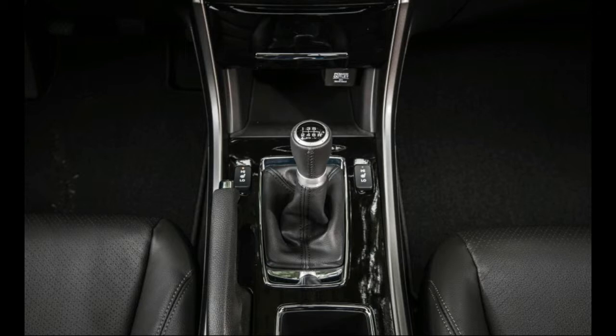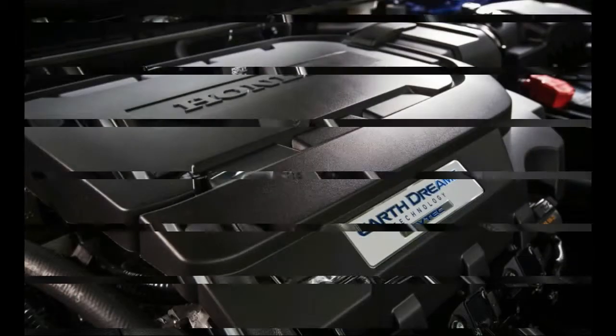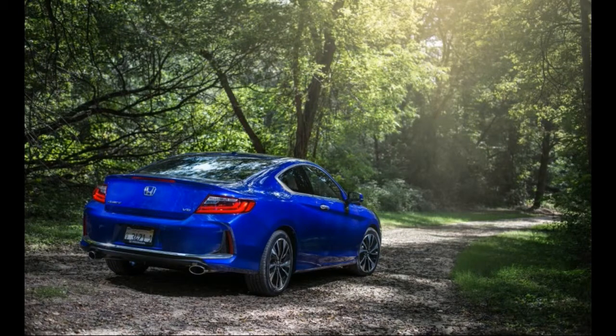The V6, six-speed manual version you see here is the family's edge case, with 278 horsepower and a plethora of new, non-functional gashes in each bumper. Power is unchanged compared with the last Accord Coupe we tested, a 2013 model, and the cars weigh within six pounds of one another. It's also a negligible two-tenths of a second slower to 60 mph — a still-quick 5.8 ticks — and posted barely lower grip and a four-foot longer stop from 70 mph.